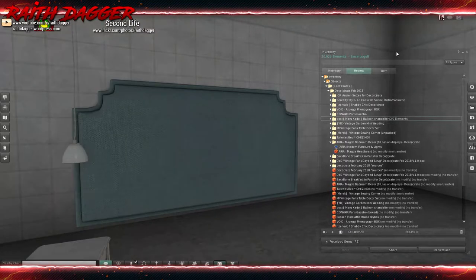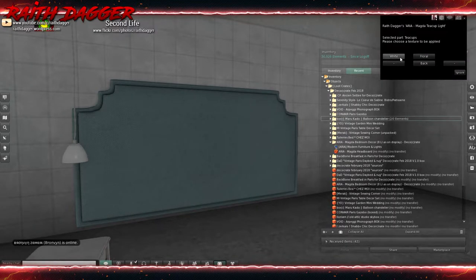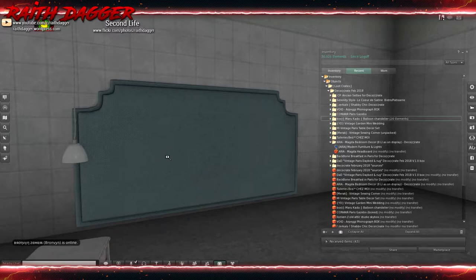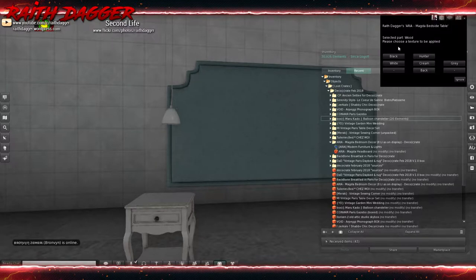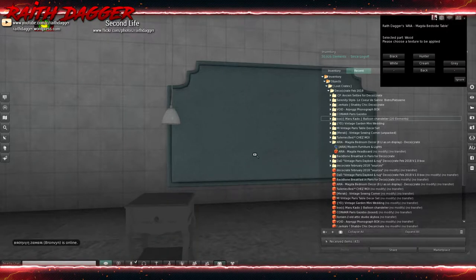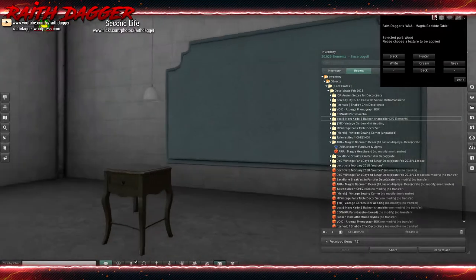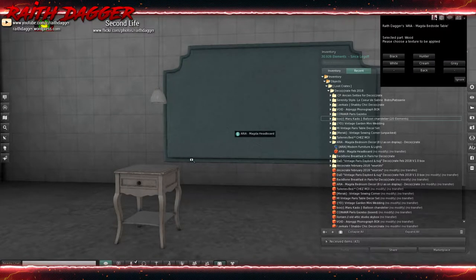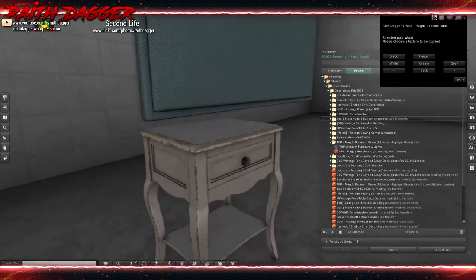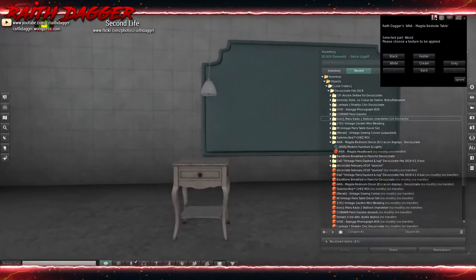I probably might use the teacup lamp. What texture changes do we have there? Just keep it with the white, not going with the floral. What about this thing? Wood options: black, white, cream, hunter, and gray. Oh, it's like hunter green. I like the worn texture work on this too — that looks good. And that was from Aria.